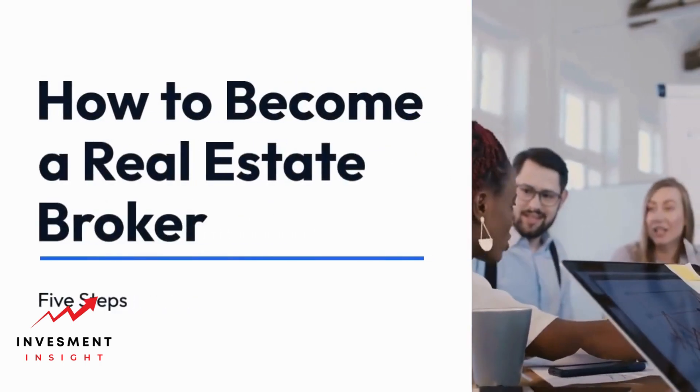How to become a real estate broker in five steps. Understanding the educational requirements and licensing mandates in your state is crucial.